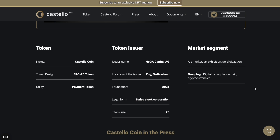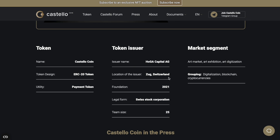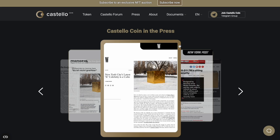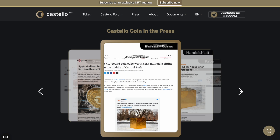If you missed ApeCoin, I think you can still get Castello Coin — but this is not financial advice. Here is also some interesting information: the location of the issuer is Switzerland. That means they are subject to Swiss auditing and regulation due to their connection with Swiss companies, and for me personally this is a very good sign.